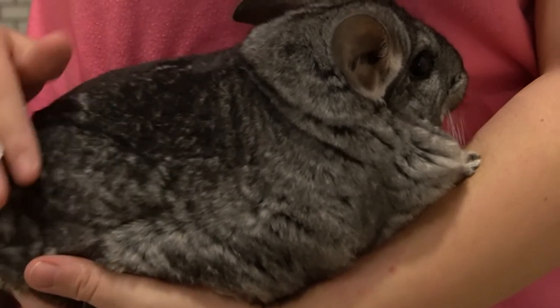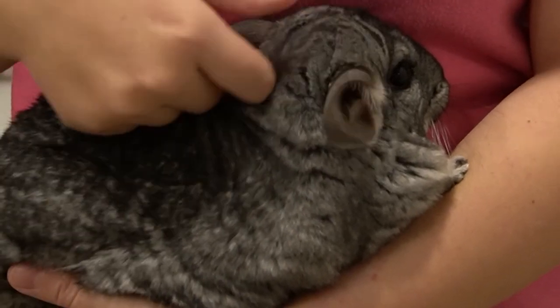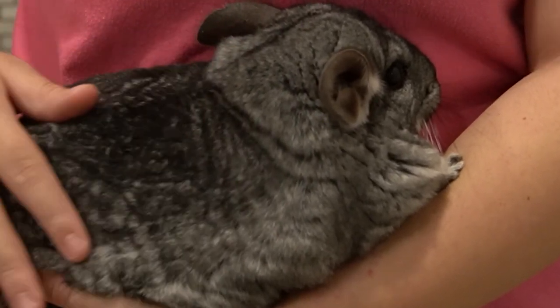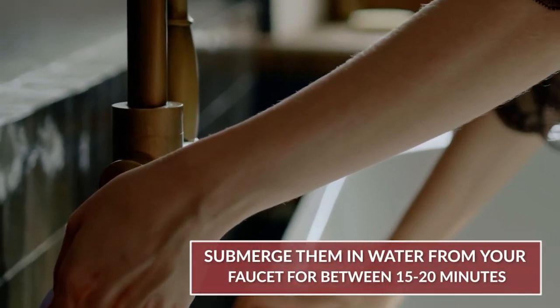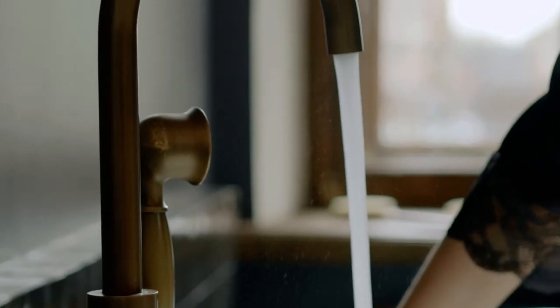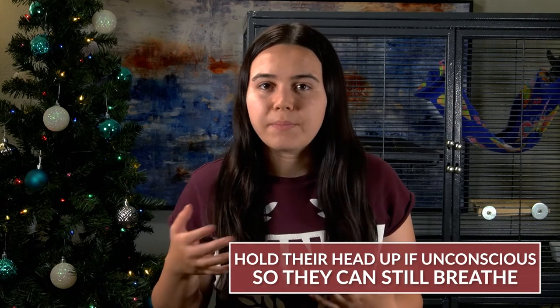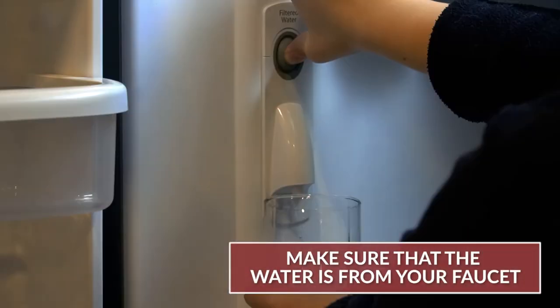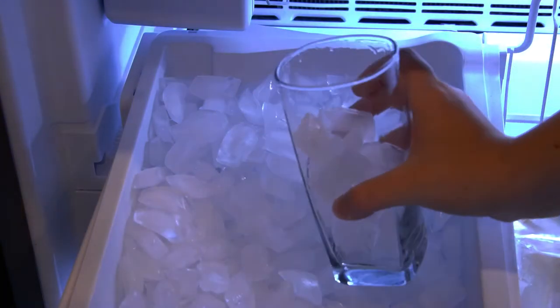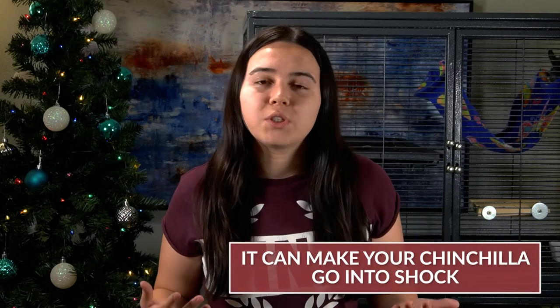Under any normal circumstances you would not want to get your chinchilla wet, but because this is a medical emergency, it is completely okay to get your chinchilla wet to save their life. Take your chinchilla and submerge them in water from your faucet for between 15 to 20 minutes. If your chinchilla is unconscious, hold their head up so they can still breathe. Make sure the water is cool faucet water — not from the freezer or with ice cubes — because very cold water on a very hot chinchilla can cause shock, which can ultimately kill them.